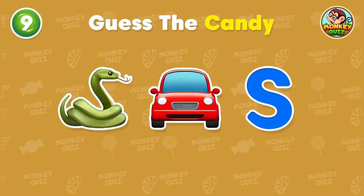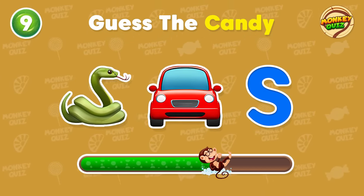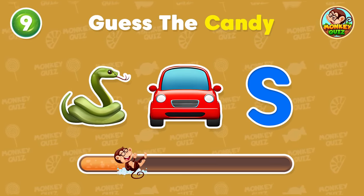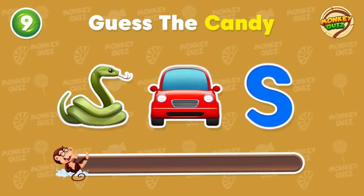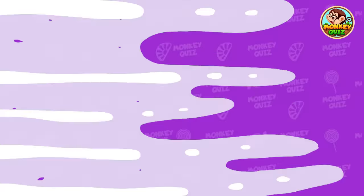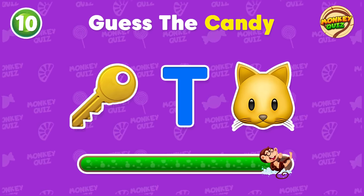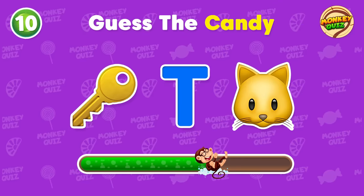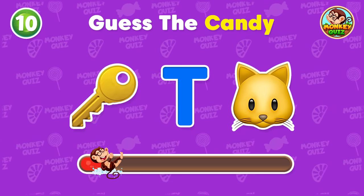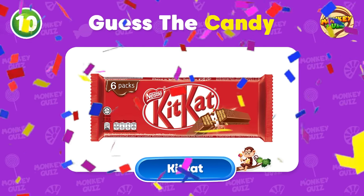Do you know this candy? Bravo! It's a Snickers! Can you tell me the name of this candy? You know this one! It's a Kit Kat!